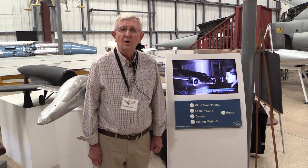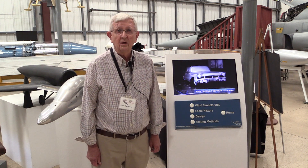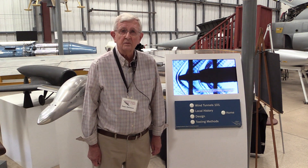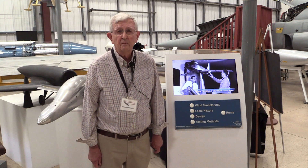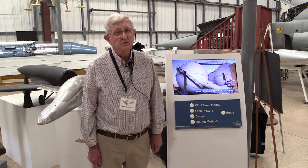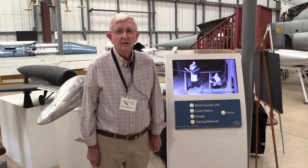I'd like to tell you about why wind tunnels came into being. The Wright brothers actually used a wind tunnel on some of their early experiments, mainly to help them develop the airfoils they were going to use — what would the wing look like. But as airplanes started to get a little bit fancier, more sophisticated, going faster, doing more things, it became obvious that there was a lot to designing and building an airplane.